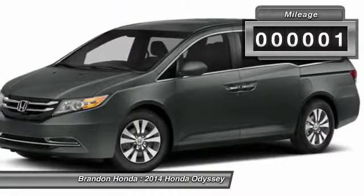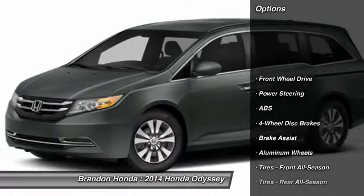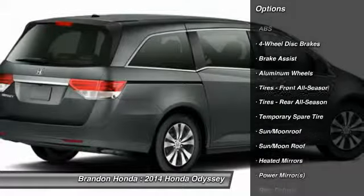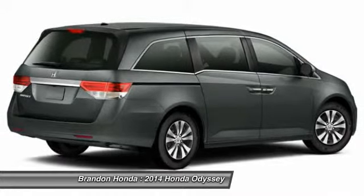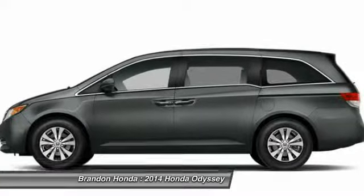This vehicle has less than 100 miles. Here are some of this vehicle's great options: stability control, traction control, power passenger seat, power liftgate, anti-lock braking system, steering wheel audio controls, air conditioning, driver air bag, adjustable steering wheel, power steering.